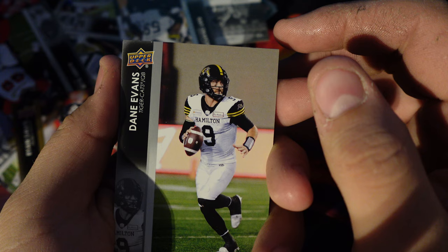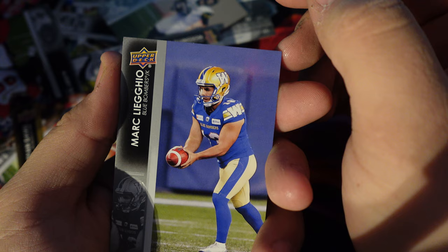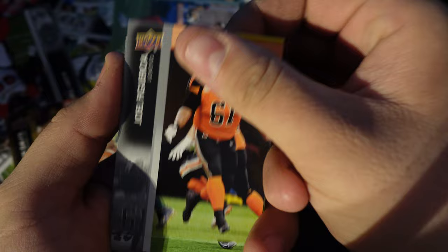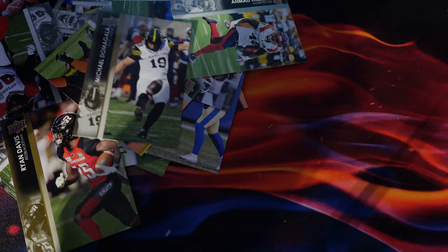Dane Evans, Greg Ellingson, Mark Legiotto, David Mackey, Matthew Stilts, Figaro, Ahmad Thomas, Michael Domagala.